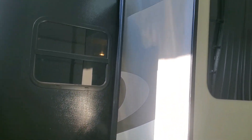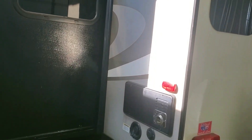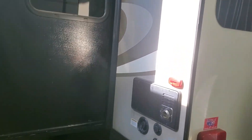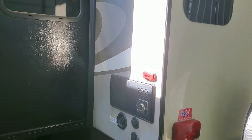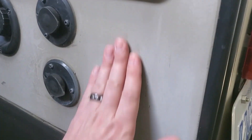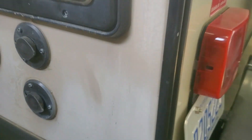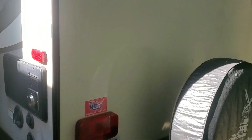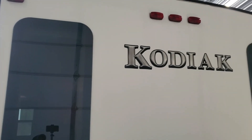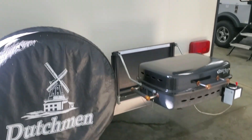A little bit more chalky there — kind of hard to see with the glare coming through my window. The thing about that is you could put a nice wax on it and it would probably bring that right back to life. Just because when I rub my hand on it, that chalkiness comes right off. So I think a good waxing on this would definitely serve some good.